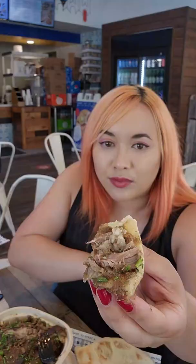My favorite is the lamb plate. I mean, look at all this meat. It is juicy, fatty, and wonderful.